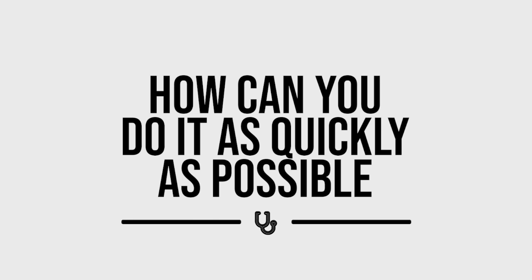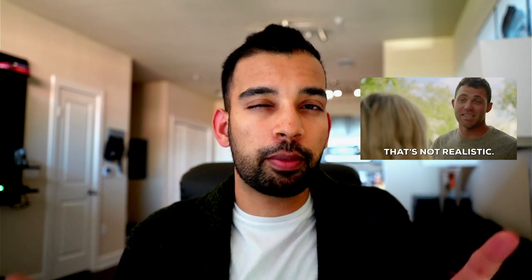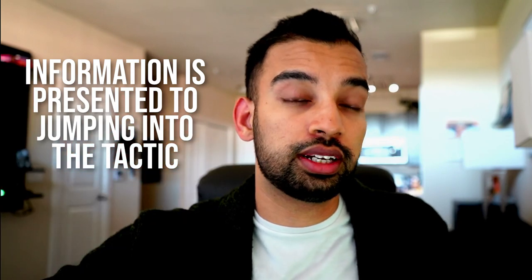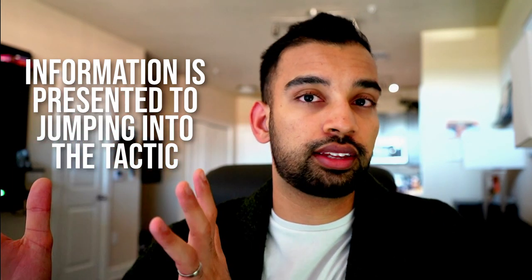Once you have your one tactic, the next step is to ask yourself: how can you get into that tactic as quickly as possible? It's not realistic to say you'll only do flashcards or practice questions forever, but if you imagine it as your only tactic, the question becomes: how do I go from information being presented to immediately jumping into that tactic?